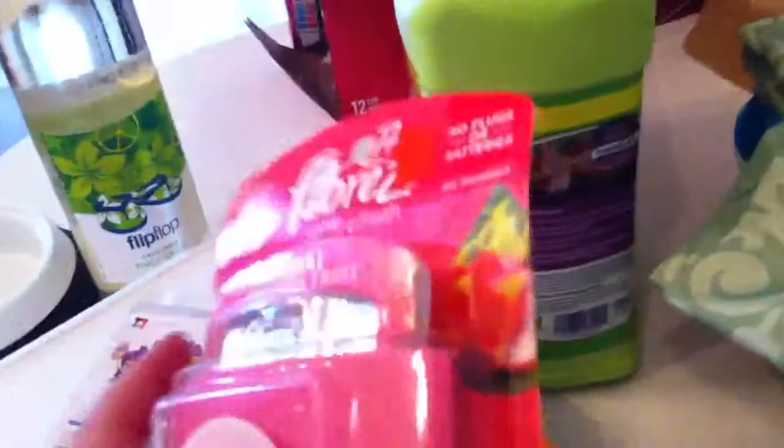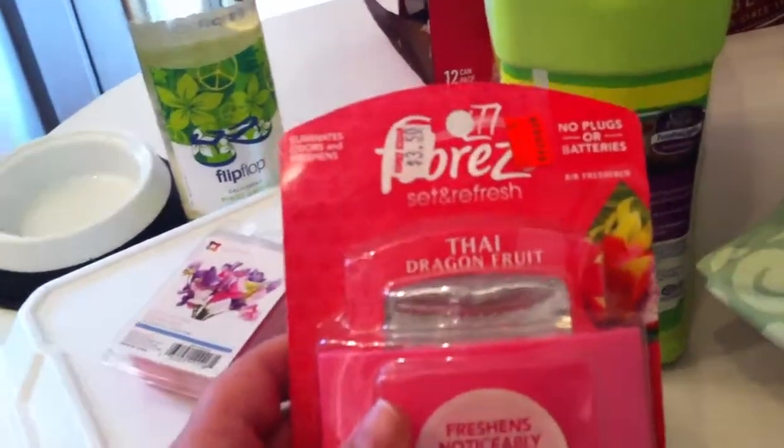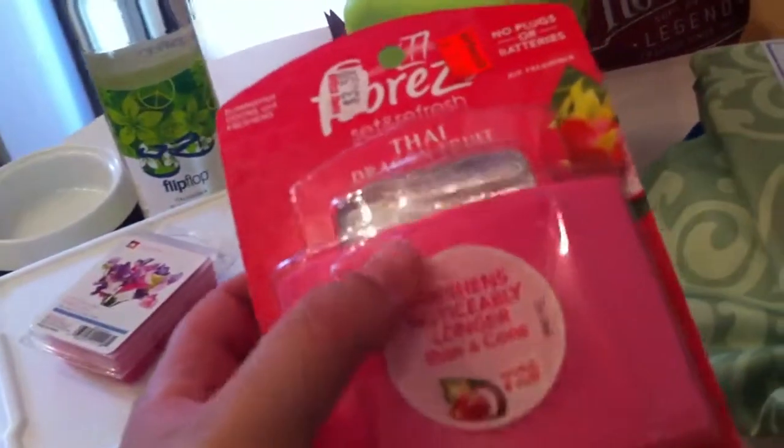I picked this up for the bathroom — it's one of those Febreze things, the Thai dragon fruit. The price is $1.50, but it's 50% off that, so it was $0.75. And as you know, in the stores they usually run $3 to $5.